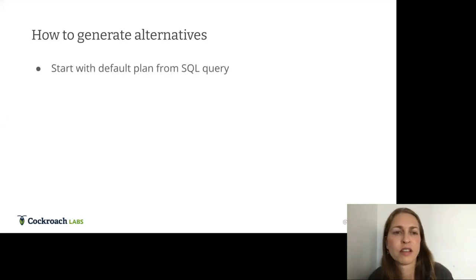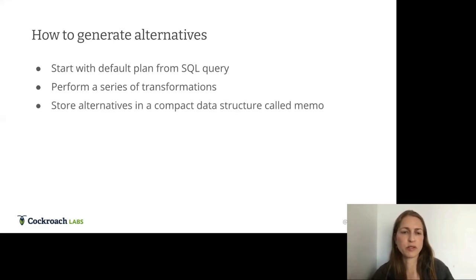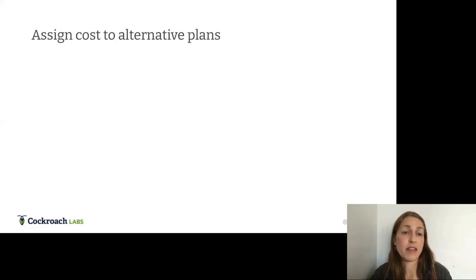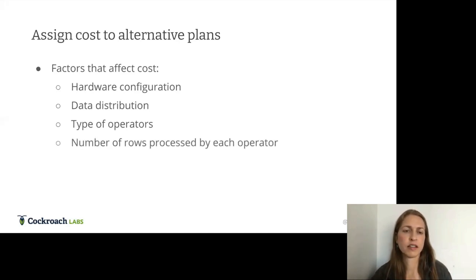How do we generate alternatives? We start with a default plan mechanically constructed from the SQL query, perform a series of transformations that transform the plan into logically equivalent plans, and store all alternatives in a compact data structure called a memo. The factors affecting cost include hardware configuration, disk type, node locations, data distribution, type of operators in the plan, and the number of rows processed by each operator.